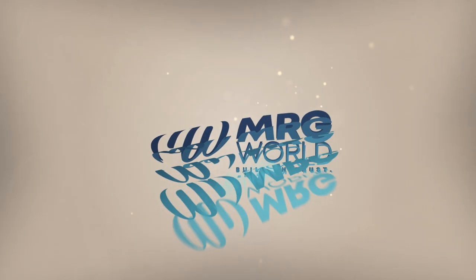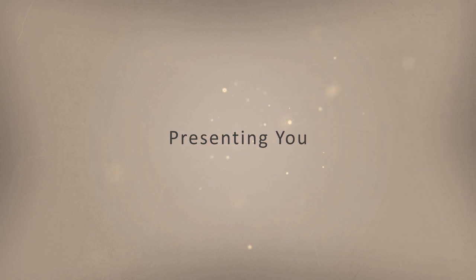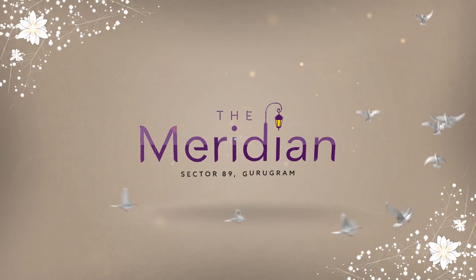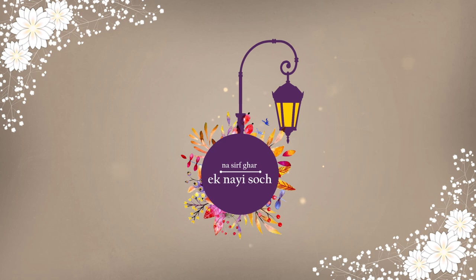We are MRG World, presenting you with our latest affordable housing project, The Meridian at Sector 89 Gurugram. Na sirf ghar, ek nai soj.